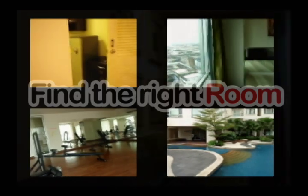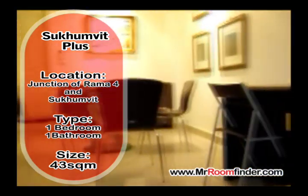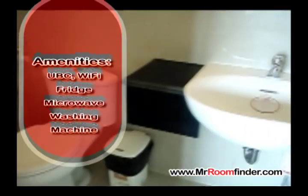Have you ever thought about living in a Bangkok condominium? Sukhumvit Plus. This gorgeous one bedroom, one bathroom apartment is set over 43 square meters. Mod cons include Wi-Fi and UVC. It's within walking distance of the nearest BTS station and the Rama 4 Expressway.